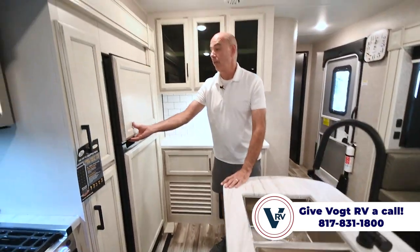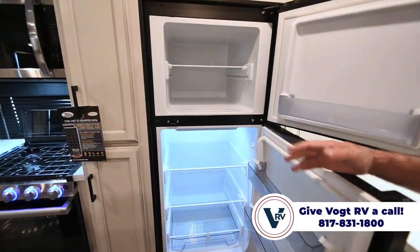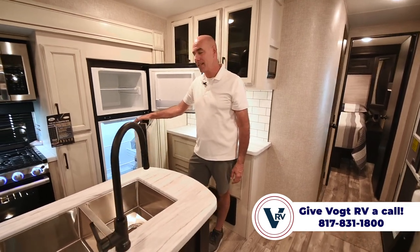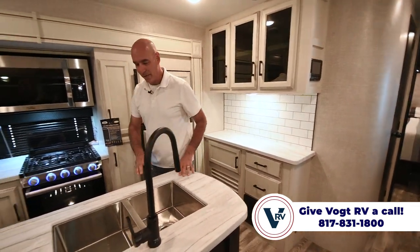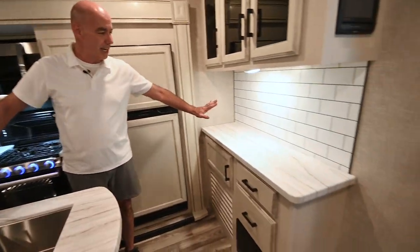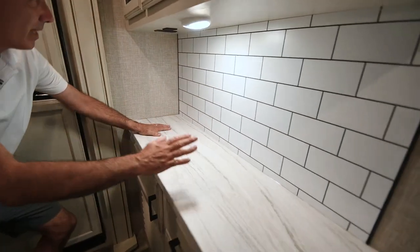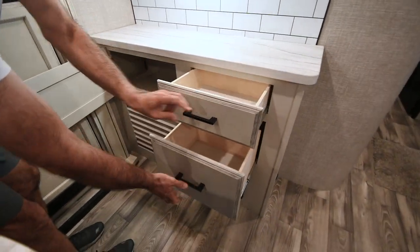There's a 12-volt compressor refrigerator here — much larger than a traditional RV fridge, and it cools and starts freezing fast without waiting overnight. Yes, you can boondock with these; you just need to monitor your battery charge status. There are also two coffee bar areas — one here and one at the other end of the galley — with outlets and USB ports to keep things neat.